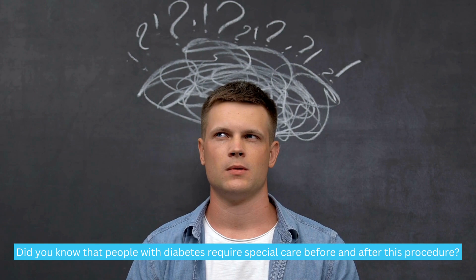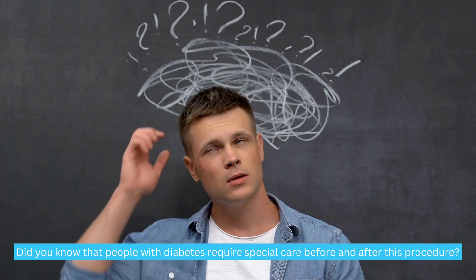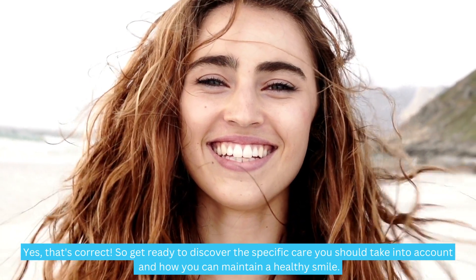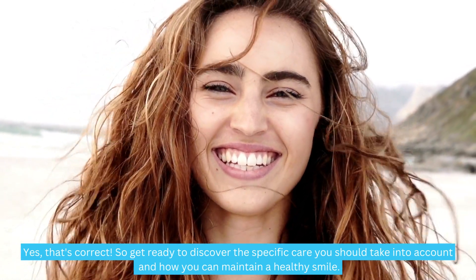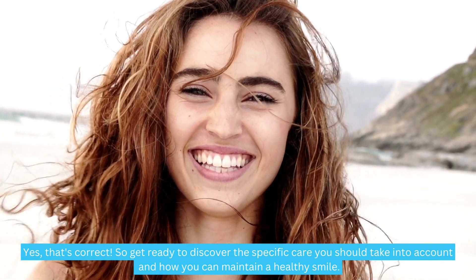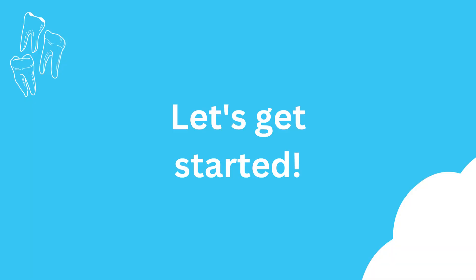Did you know that people with diabetes require special care before and after this procedure? Yes, that's correct. So get ready to discover the specific care you should take into account and how you can maintain a healthy smile. Let's get started.